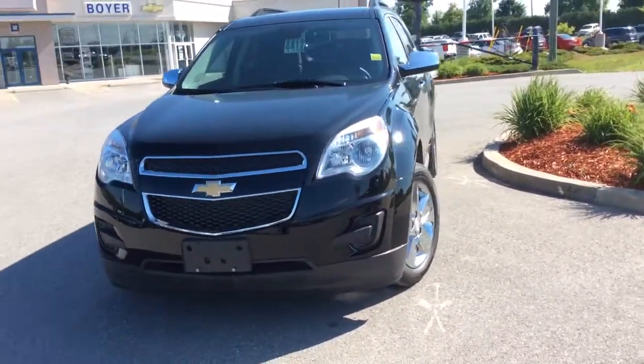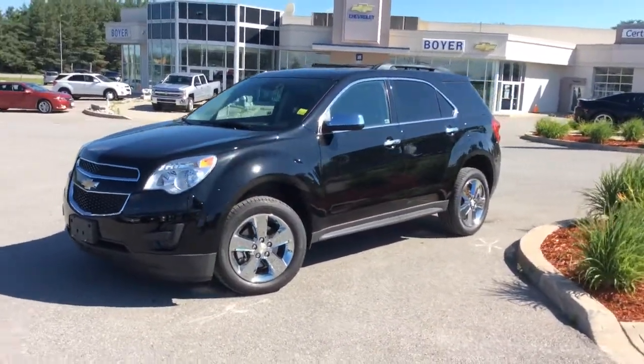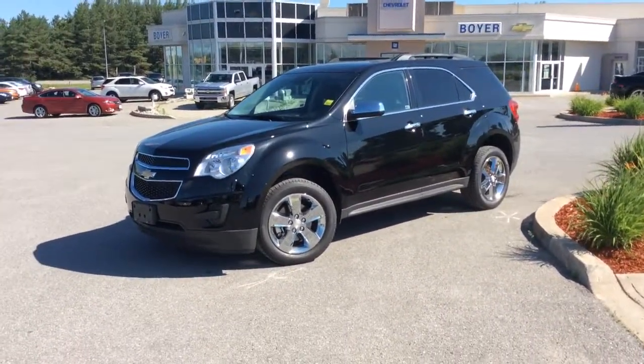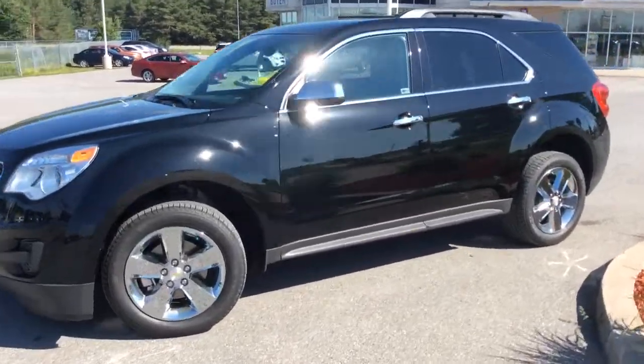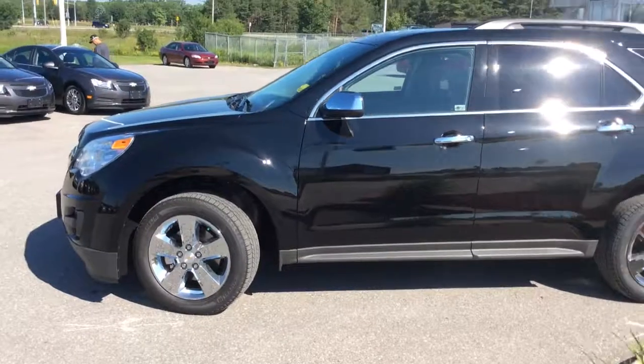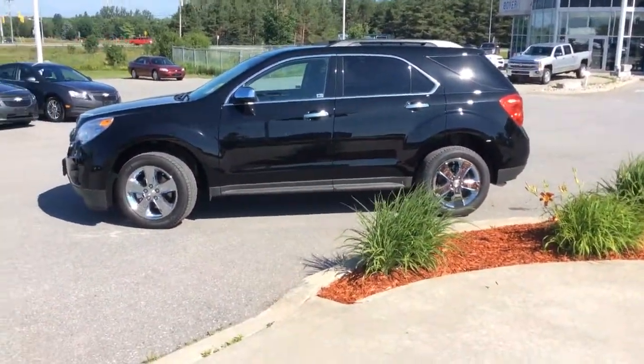And there you have it — your 2014 Equinox LT here at Boyer Chevrolet in Lindsay. It's worth the drive to Highway 7 and 35. We have a wide selection of Chevrolet Equinoxes to choose from. Come in this summer, take one out for a test drive, and see everything that the 2014 lineup can do for you.